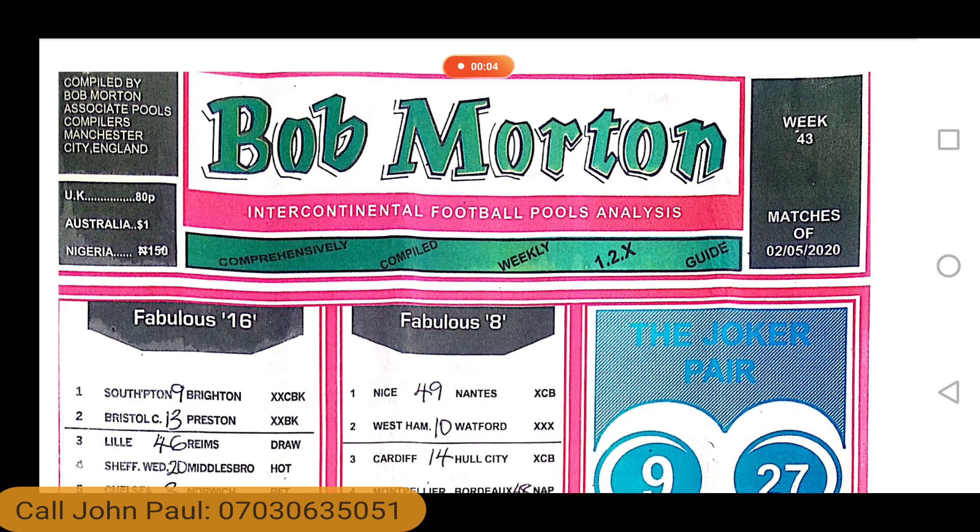This is Bob Martin, Intercontinental Football Pools Analysis — comprehensively compiled weekly 12s guide. This paper costs 80p in the UK, $1 in Australia, $150 in Nigeria. This is compiled by Bob Martin, Associate Pools Compilers, Manchester City, England.